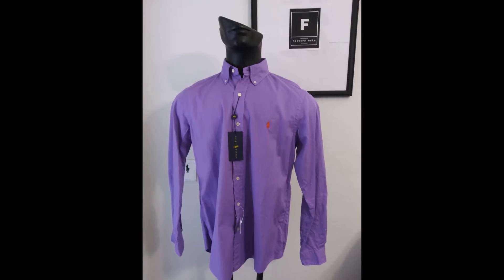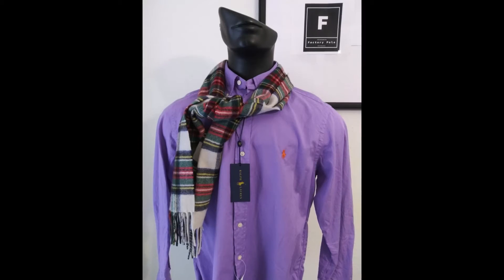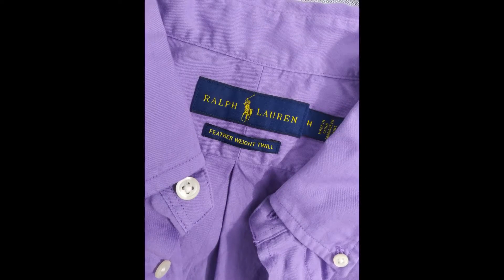Welcome to Factory Polo. I'm Chris Johnson. Up next is another one of my favorites: Polo Raflaurin. This is a medium-sized shirt, featherweight twill, beautiful purple color, has a red polo.